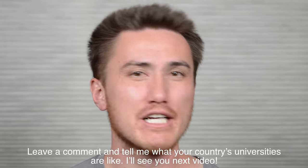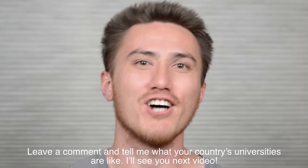That's all for today. Leave a comment and tell me what your country's universities are like. I'll see you next video.